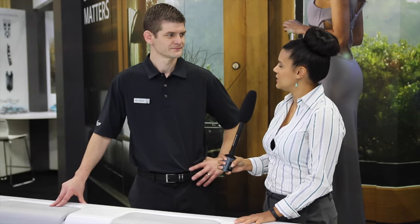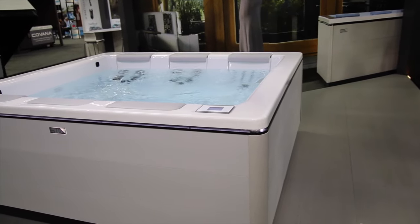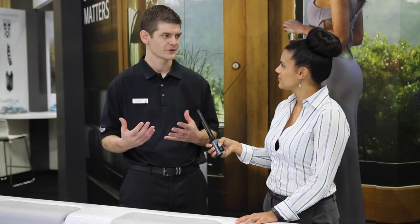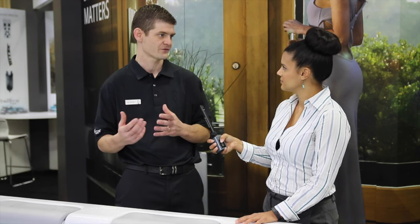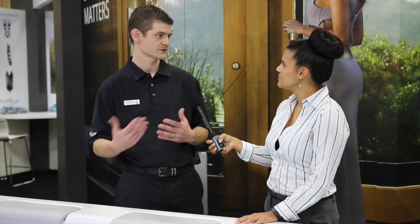We're here with Dan Schoblehm from Bullfrog Spa. Dan, can you tell me a little bit about the Still Spa and the Jetpack? Bullfrog Spa is very well-known for our Jetpack therapy system, and this year we've incorporated it into a new model called Still. Still is a completely redesigned spa from the ground up that has a very modern aesthetic, very clean lines and almost European coloring, so it can be incorporated into your home in a way that is very visually appealing.